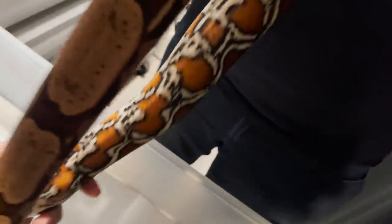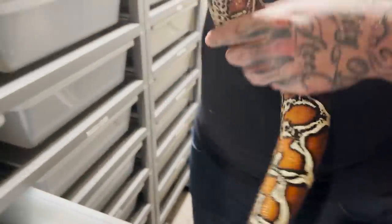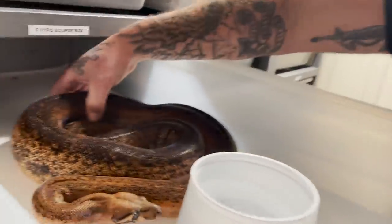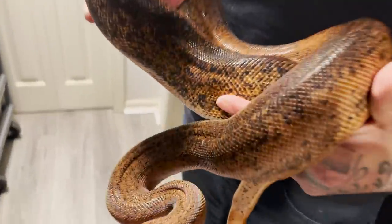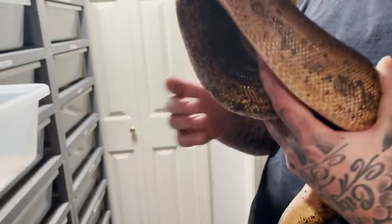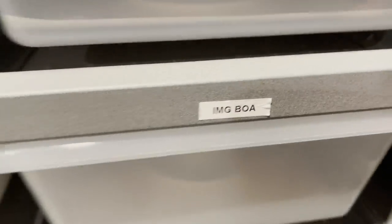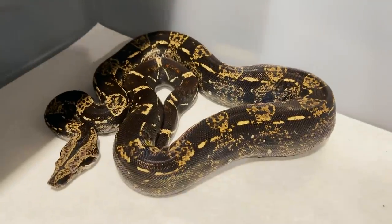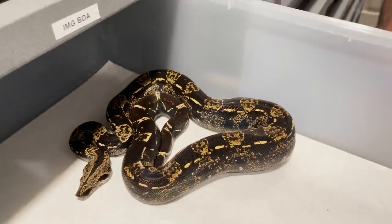Holy cats, look at that tail. Guyana boa, huh? Yep. I wonder why they call them red-tailed boas - the head's almost as red as the tail is. Look how it's got hypo - you got the hypo gene in there that's like busting it all up. Look at that, that is cool. You guys like boas? I think boas are freaking cool. I love boas.